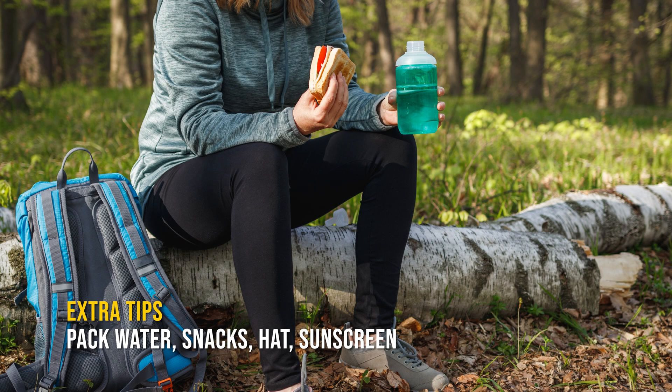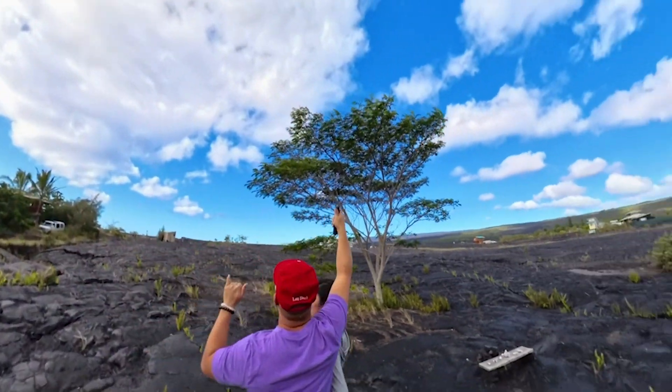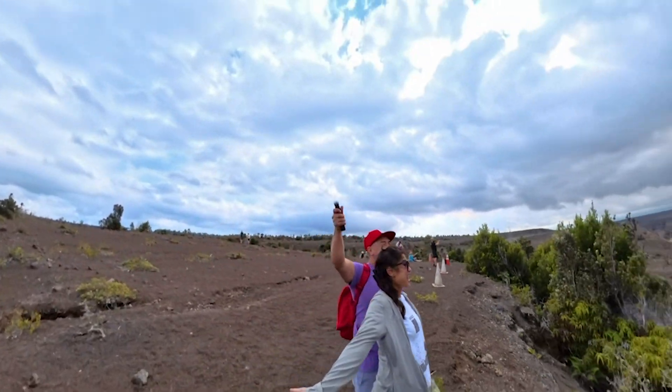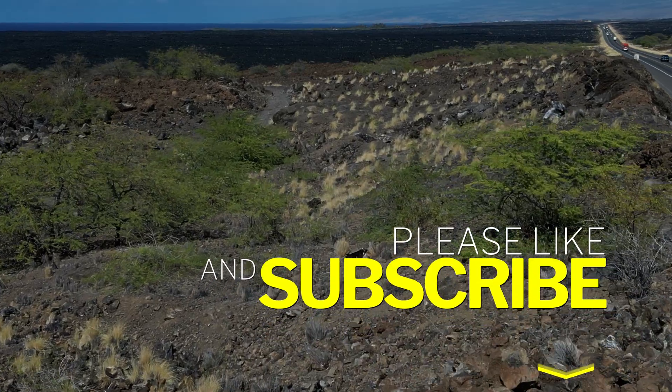Additional tips: remember to pack water and snacks, and wear a hat and sunscreen during the daytime. By understanding the risks and taking necessary precautions, you can experience the raw power of an active volcano while staying safe. Thanks for joining me on this adventure — I'd love to hear your thoughts on volcano exploration in the comments below. If you're new here, consider subscribing for more adventure-related content.